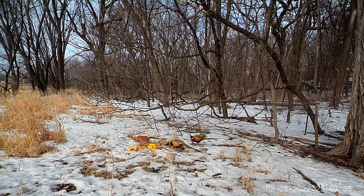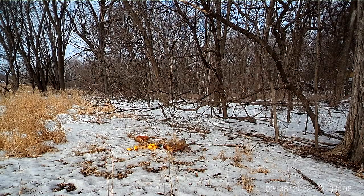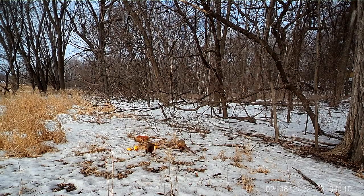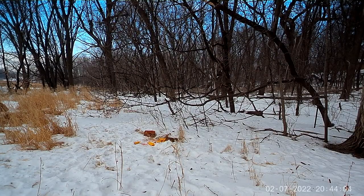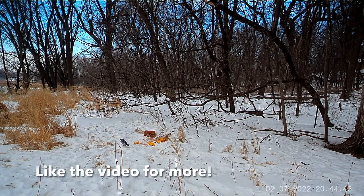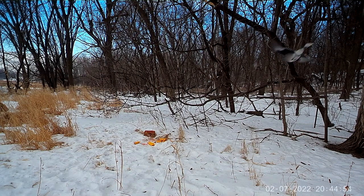Hey guys, welcome back to another one. Today we'll be starting a new informational video topic. The ring-necked pheasant will be kicking us off for the North American Game Animal Profiles. Before we dive into this topic, I'd like to take a moment and ask you all to please like this video and subscribe to our channel. Also, check out our store to grab some Outdoor Experiences merch. Every subscription, view, and store item sold helps us create more videos for you all to enjoy.